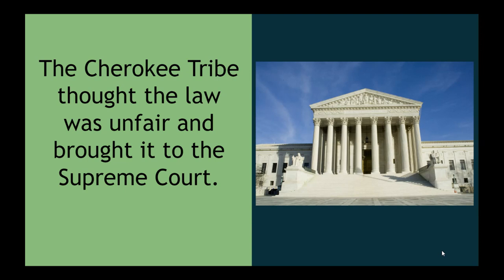The Cherokee tribe thought the law was unfair and brought it to the Supreme Court. The Supreme Court is part of the judicial branch, the branch of government that judges the laws. So they felt if the law was unfair, they could bring it to the Supreme Court and the Supreme Court would judge the Indian Removal Act.